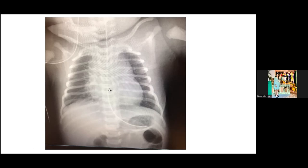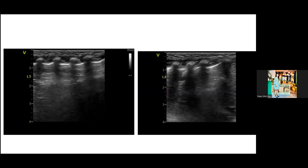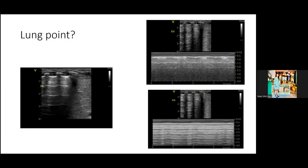A question is raised about where the probe marker was positioned when Leila showed the M-mode and the barcode sign.